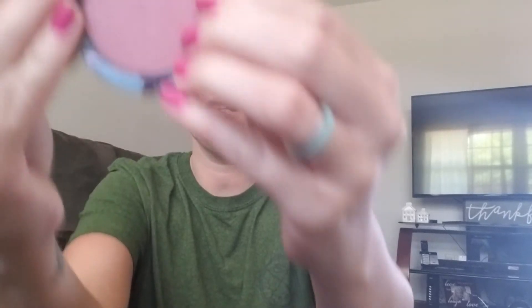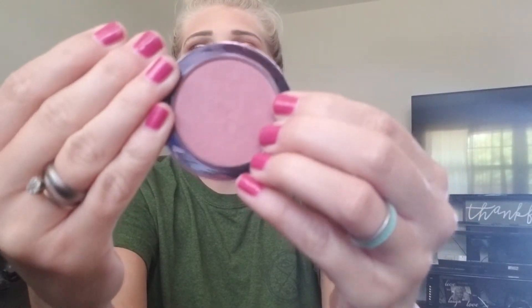Then we have blush. The blush I've been using is Makeup Geek in the shade Soulmate — it's like a dusty rose, mauvy color. It's just very natural and beautiful. It blends so well and lasts all day long.